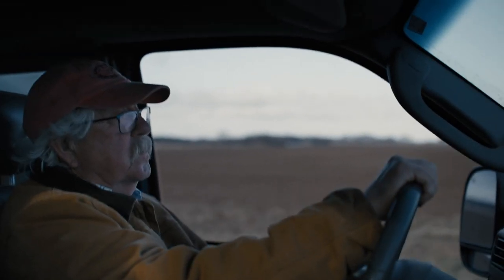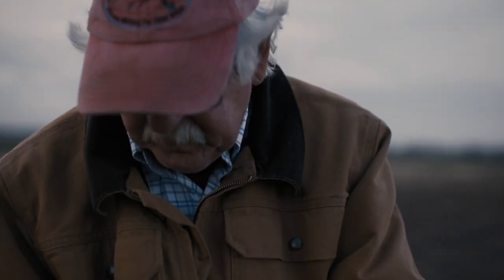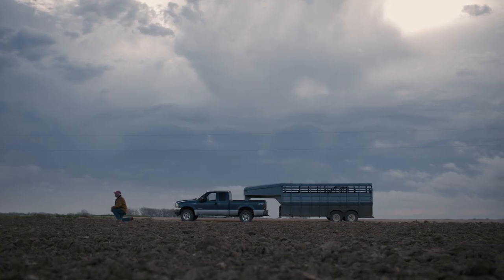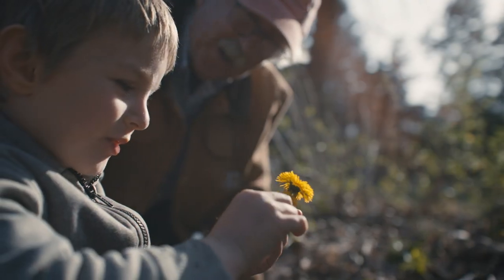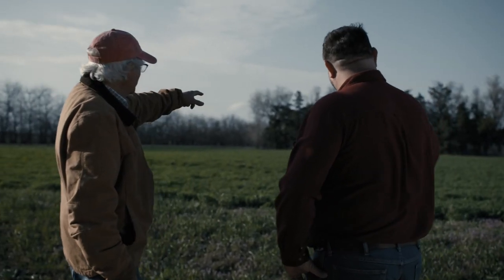Topsoil. Some call it black gold. So rich, it produces 95% of the world's food. And it's disappearing. In less than 30 years, 90% of our world's soil could be compromised. For the next generation, sustainability is no longer enough. We need to regenerate the soil.